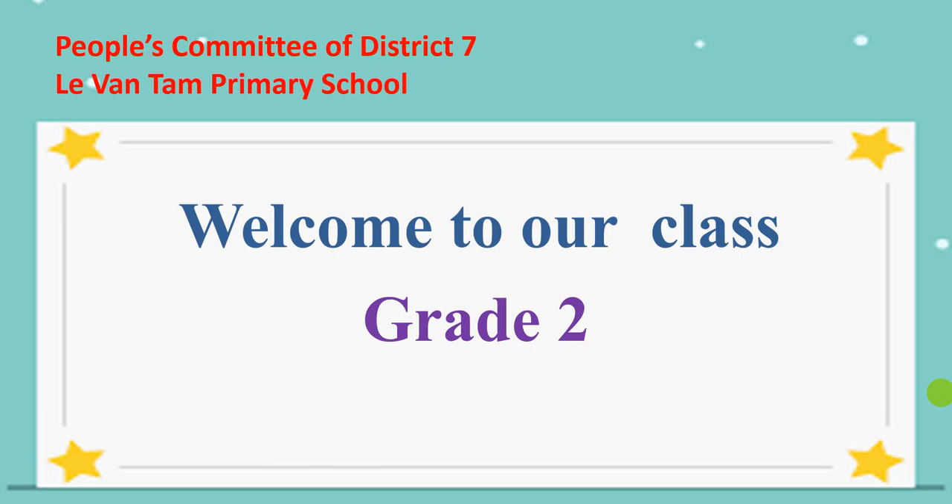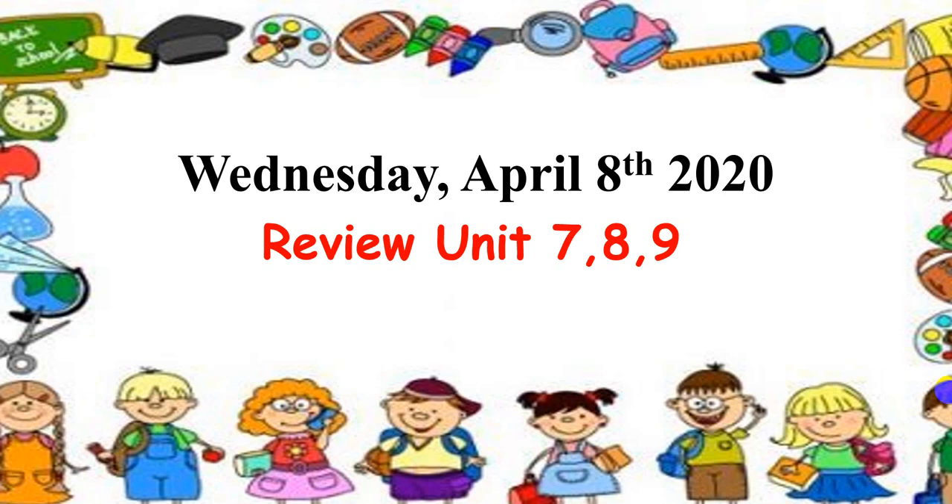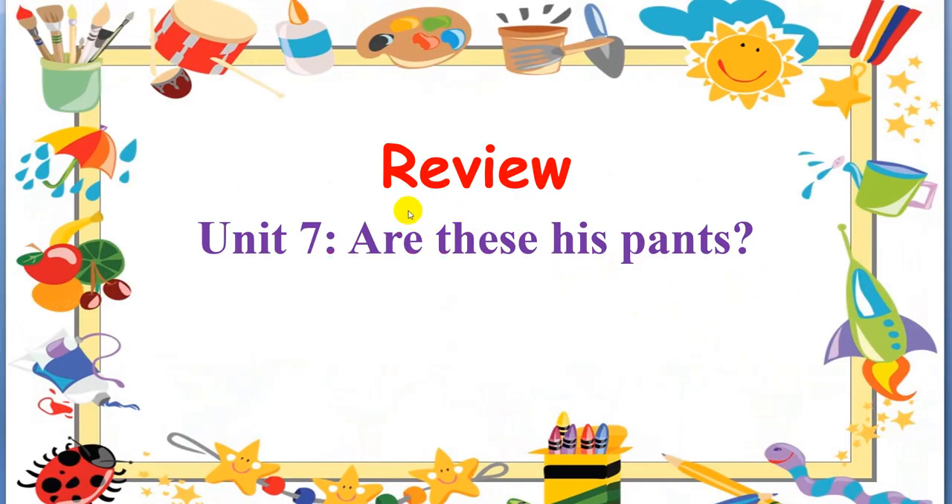Hello children! Welcome to our class, Grade 2. How are you today? I'm good and I hope you're good too. Now we are going to review Unit 7, 8, and 9. Are you ready? The first one.